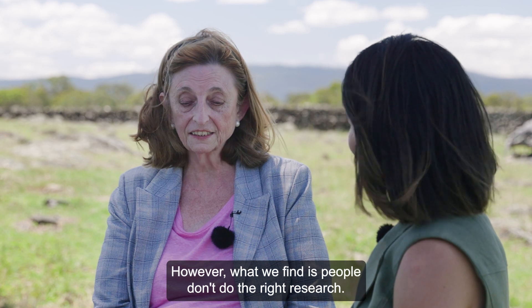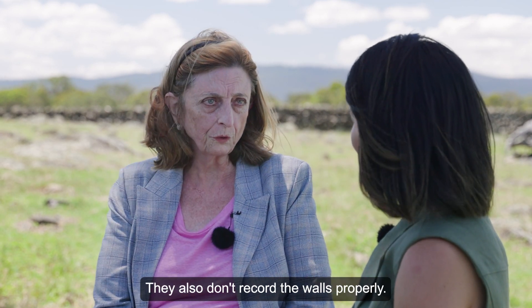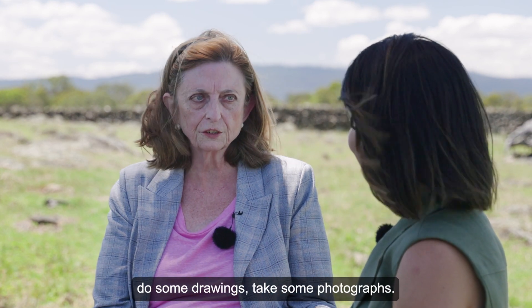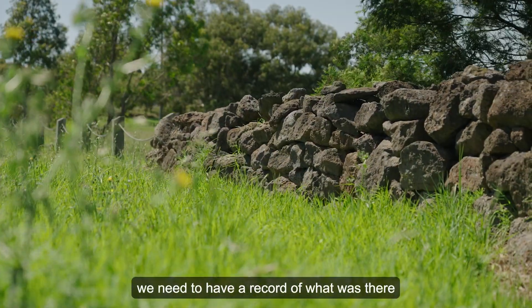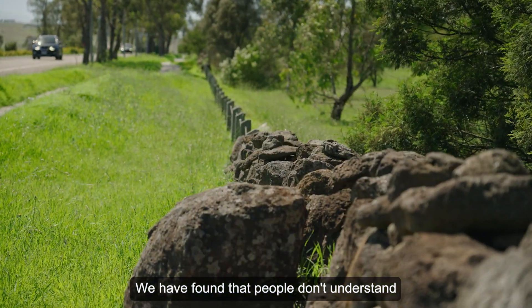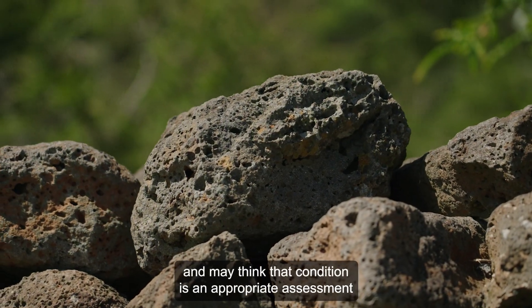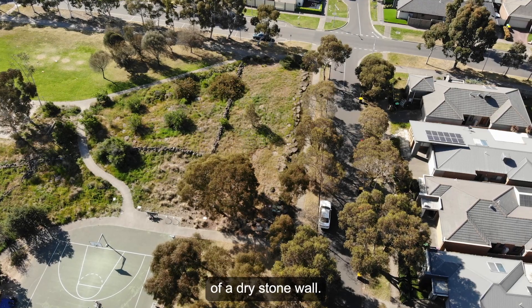However, what we find is people don't do the right research. They also don't record the walls properly — you have to record them, measure them, do some drawings, take some photographs. If we are going to let you take out a portion of a wall, we need to have a record of what was there before we allowed you to demolish it. We have also found that people don't understand the Burra Charter, nor do they use it, and they think that condition is an appropriate assessment of a dry stone wall.